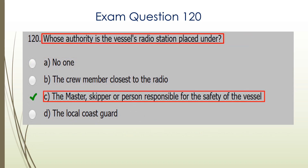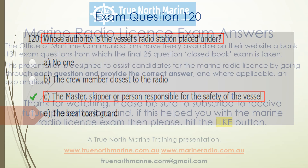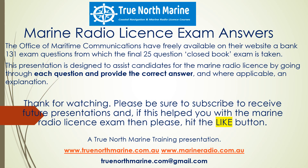And question 120. Whose authority is the vessel's radio station placed under? C is the correct answer: the master, skipper, or person responsible for the safety of the vessel. Thanks for your time once again — there you have questions in presentation number six.